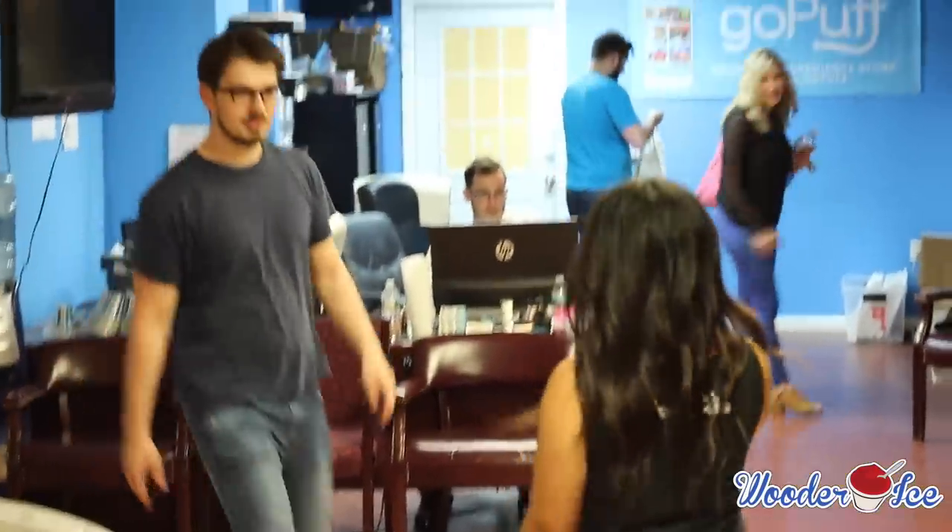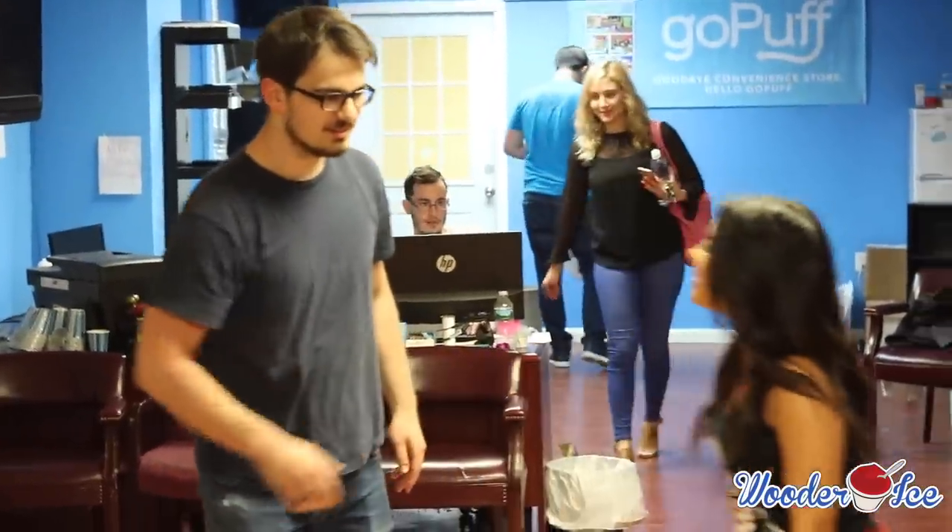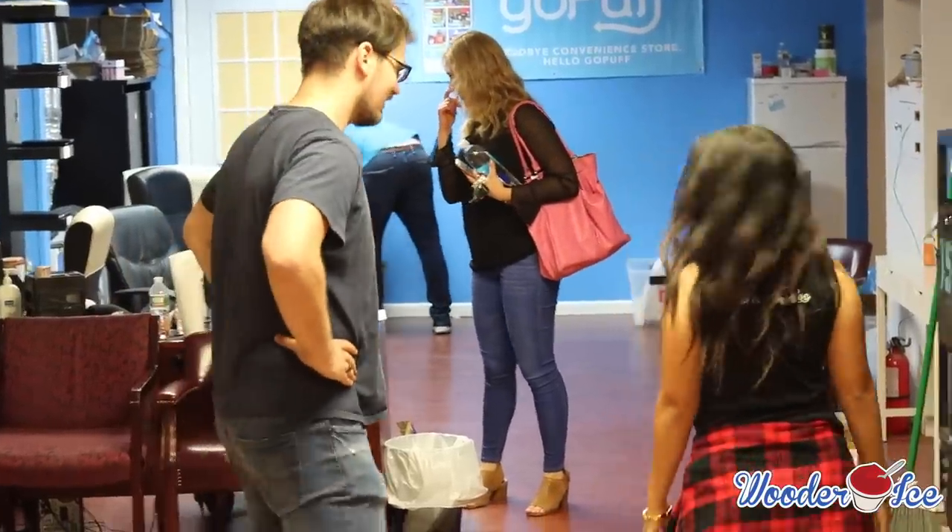Hey, how are you? How are you, Bogdan? Nice to meet you. I'm Farah. Okay, I'm totally excited. Let's do this. Come on, guys.